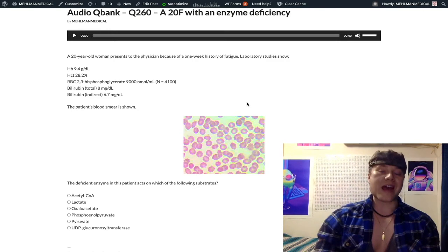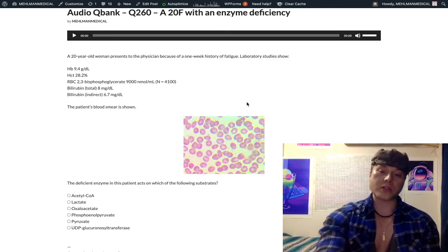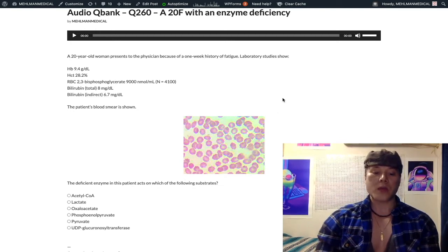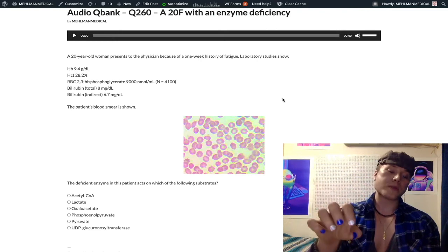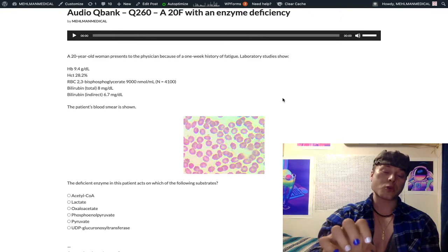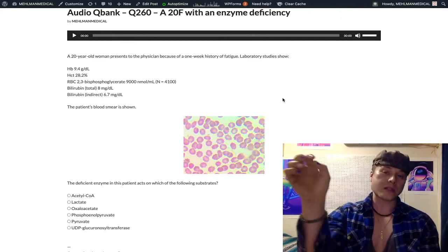Pyruvate kinase is the last enzyme of glycolysis. It converts phosphoenolpyruvate (PEP) — which is our correct answer here — into pyruvate, generating ATP in that step. ATP upregulates sodium-potassium exchange pumps on the RBC membrane. With decreased ATP, there's decreased export of sodium from the RBC. Sodium stays in the cell, water stays with sodium, leading to cellular swelling followed by lysis — hemolysis.